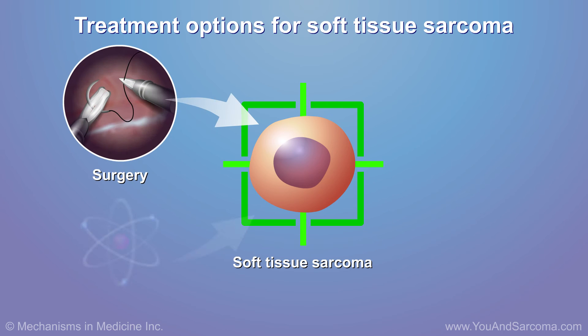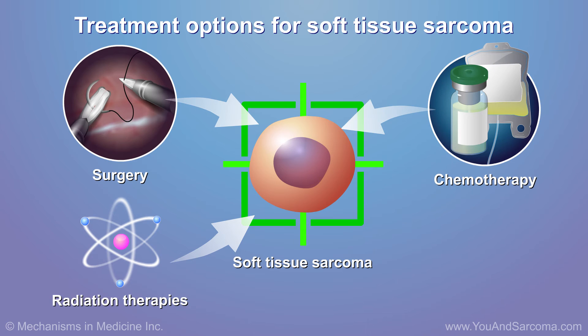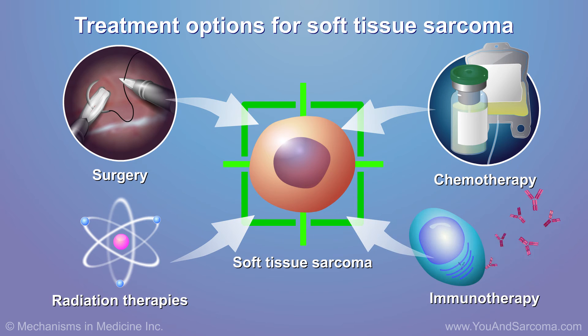Surgery, radiation therapy, and chemotherapy are treatments that may be used alone or together. Immunotherapy may be another option.